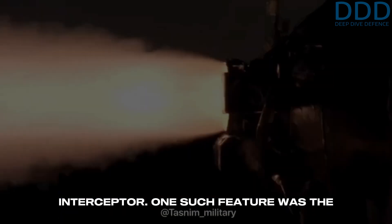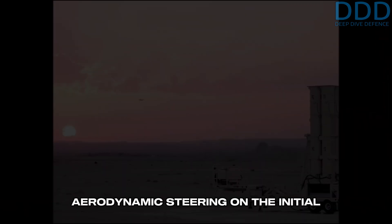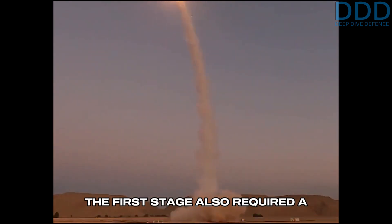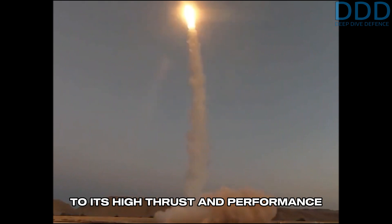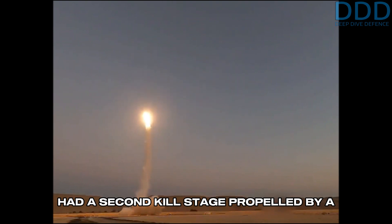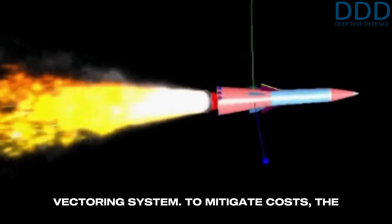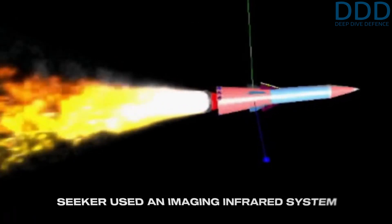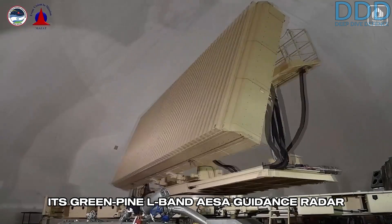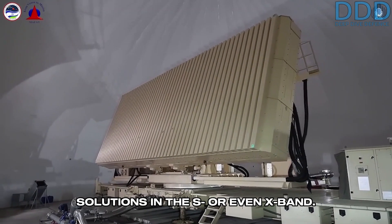One such feature was the movable flex-seal thrust vectoring nozzle on the first stage, as compared to the aerodynamic steering on the initial prototype and missiles like Patriot. The first stage also required a relatively large diameter and weight due to its high thrust and performance requirements. The Arrow-1 reportedly had a second kill stage propelled by a solid propellant sustainer motor, featuring a second flex-seal thrust vectoring system. To mitigate costs, the seeker used an imaging infrared system instead of an active radar homing seeker. Its Green Pine L-band AESA guidance radar was also lower in cost than more advanced solutions in the S- or even X-band.